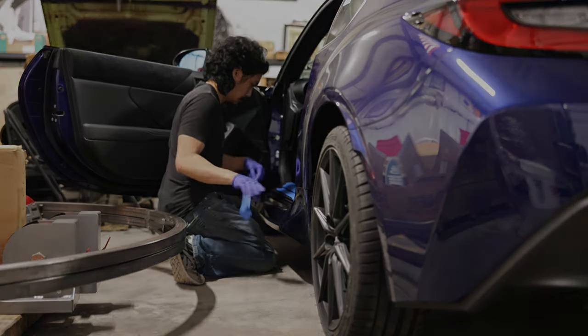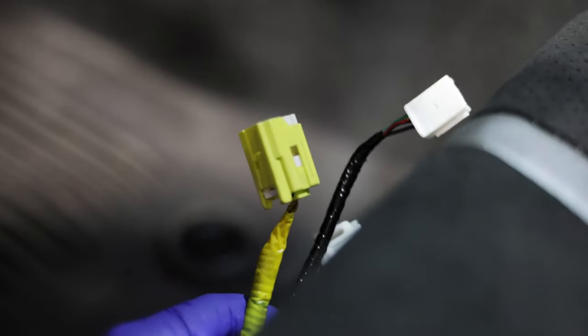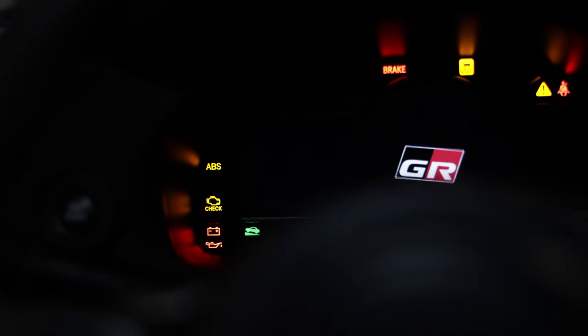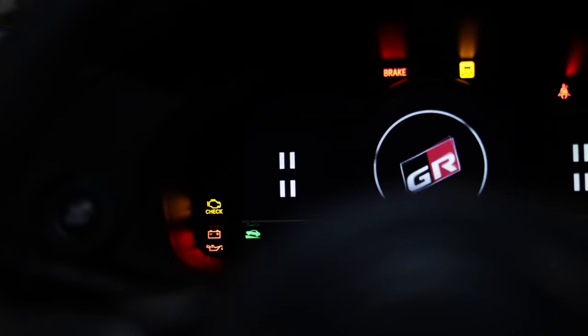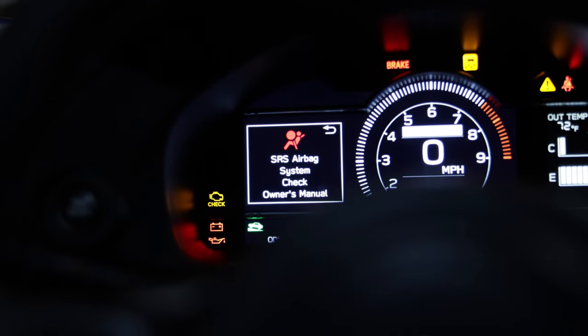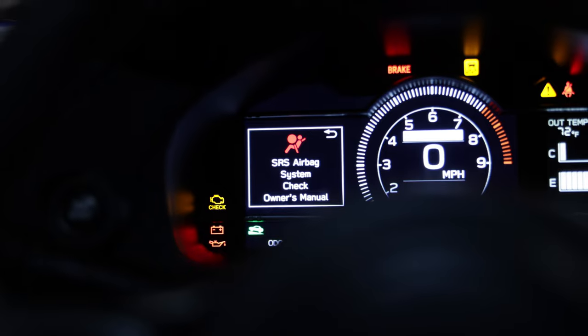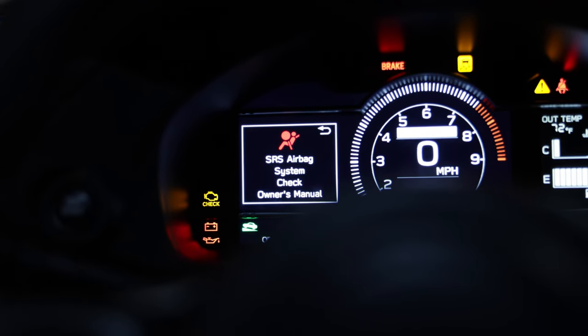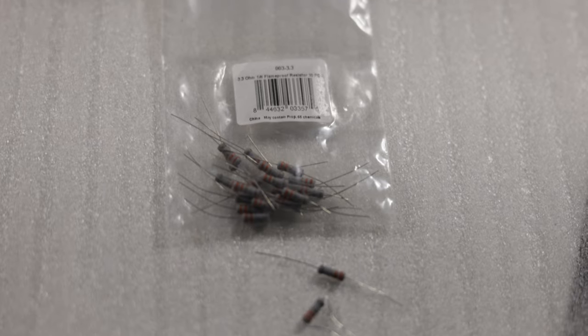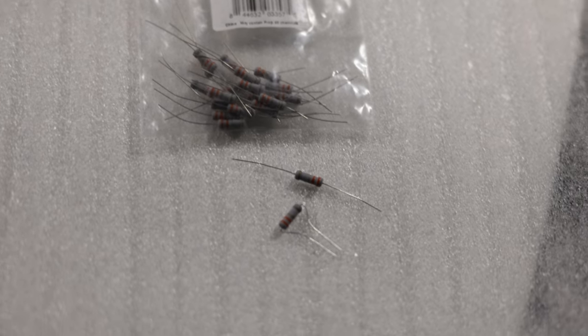Before you yank the factory seats, be sure to disconnect the airbag and seatbelt connectors first. The premium seats have a heater that you need to separate as well. There is a consequence when removing the side airbag connection, as a warning message will show up on your dash. The warning will constantly block the voltage and oil temp information unless you do something about it. By using some 3.3 ohm resistors, it'll trick the airbag system into thinking everything is working properly.